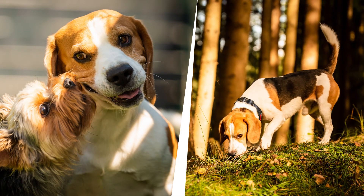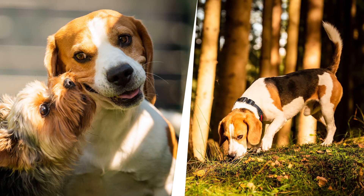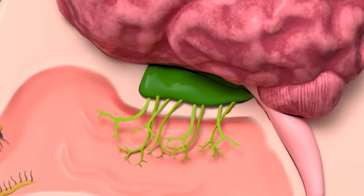That's why dogs are great at searching and rescuing people who are lost in the woods. That's how the sense of smell works!